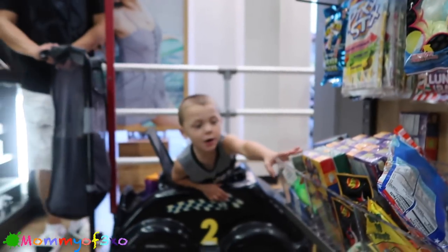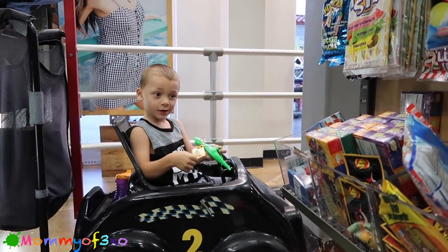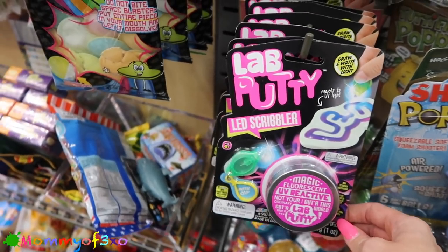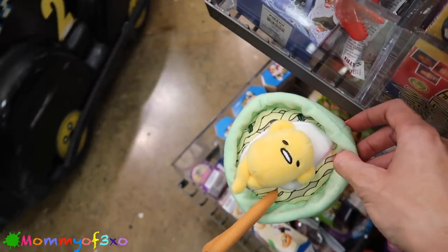There's daddy and Bernie. Bernie, you want to say hi to the vlog? Say hey! They have lab putty - they have so much here. Here's another Guda Tama - look at that, that's cute!